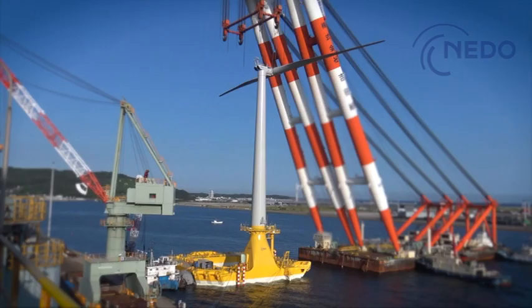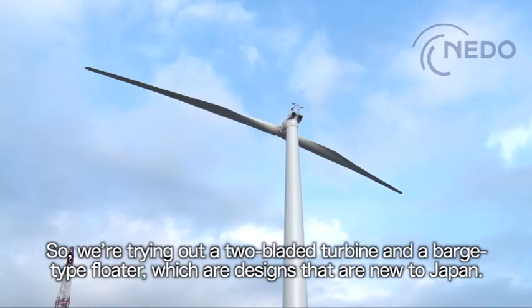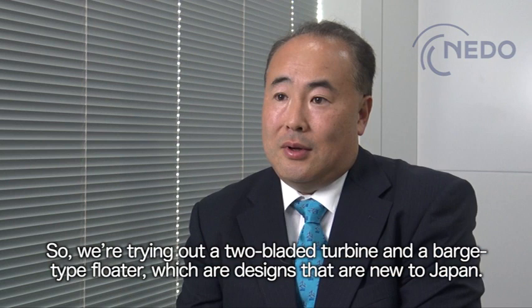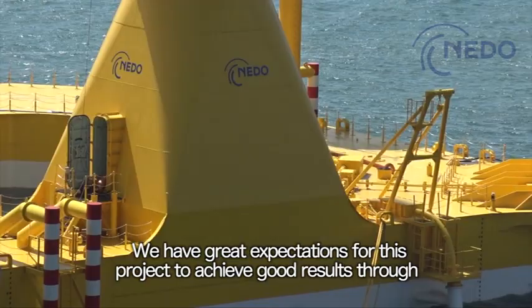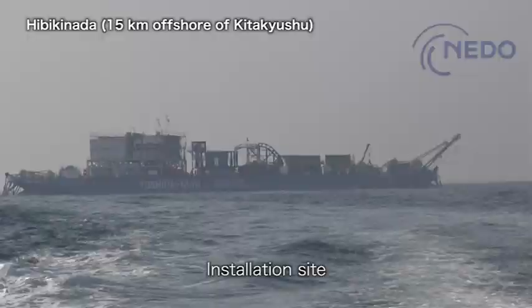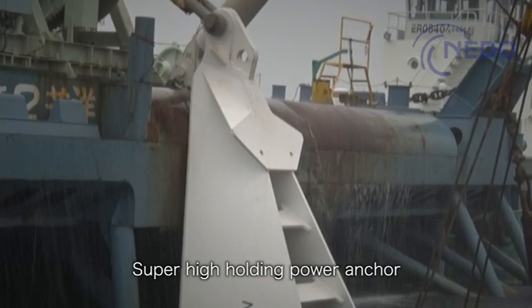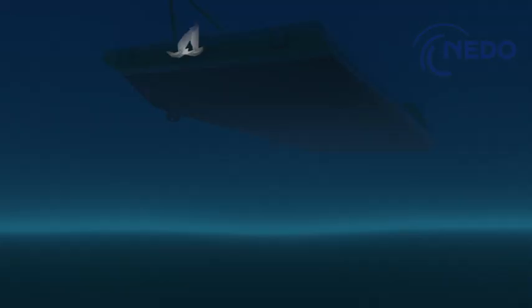It's the birth of Hibiki, the next-generation offshore floating wind turbine system. The planned installation site is the sea of Hibikinata, offshore of Kitakyushu. A barge for offshore construction will be used here first to install anchors and chains to moor the barge-type floater.